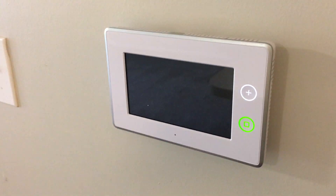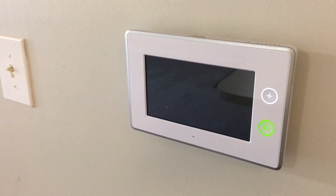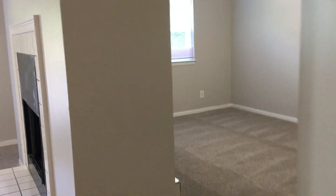It's got the darker cabinetry and the white appliances. All of our apartments come with an alarm system and a smart thermostat. There's our smart thermostat and it can all be controlled from an app on your phone.